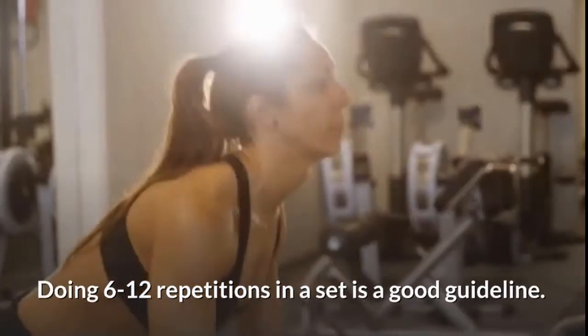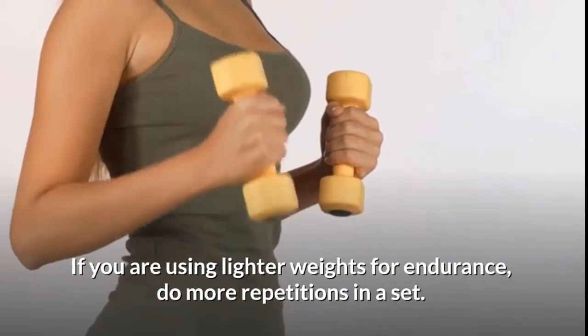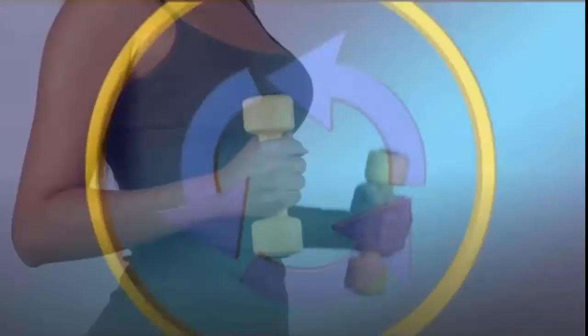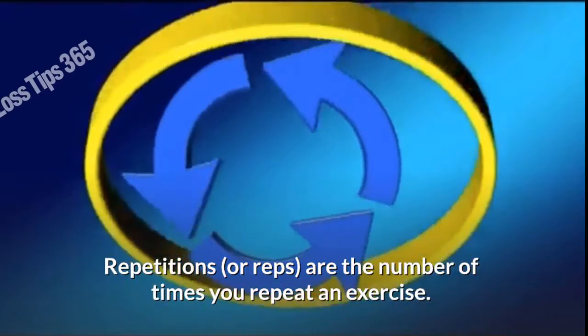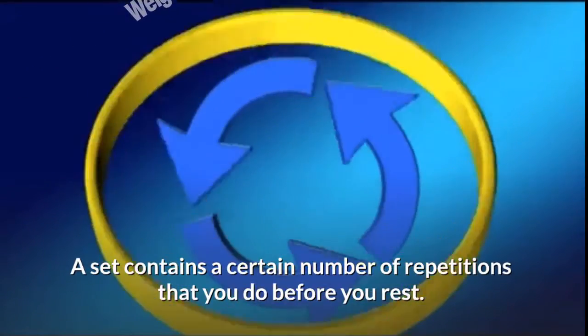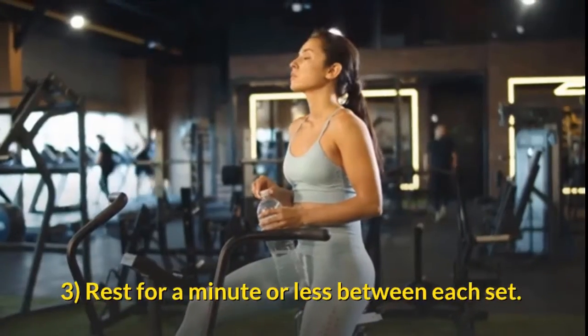If you are using heavier weights, you should do fewer repetitions to help you build muscle. Doing 6 to 12 repetitions in a set is a good guideline. If you are using lighter weights for endurance, do more repetitions in a set — aim for 12 to 15 repetitions per set. Repetitions, or reps, are the number of times you repeat an exercise. A set contains a certain number of repetitions that you do before you rest.